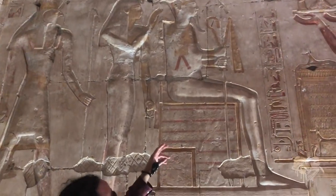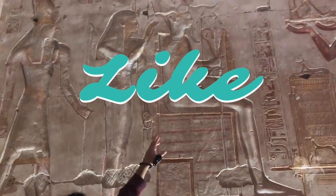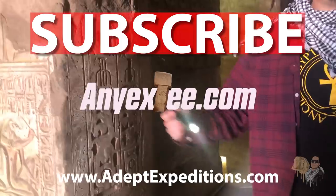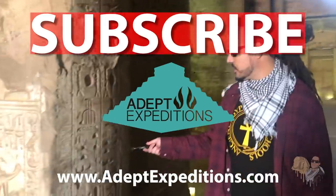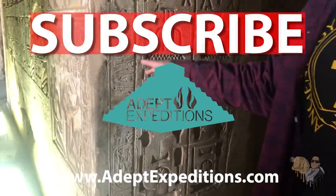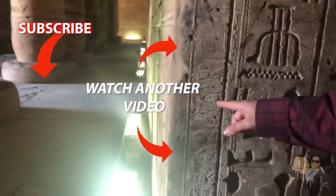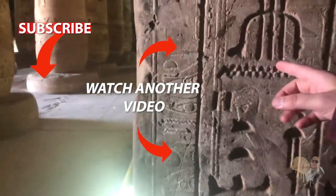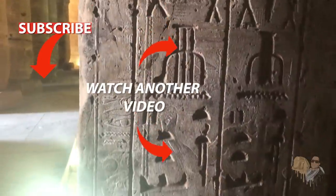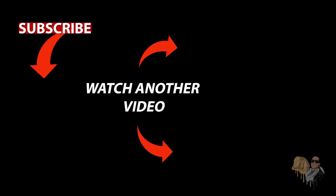If you enjoyed the video, please give it a like, leave a comment below with your thoughts, and please subscribe. We'll see you next time.